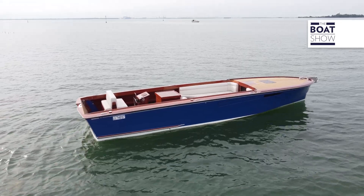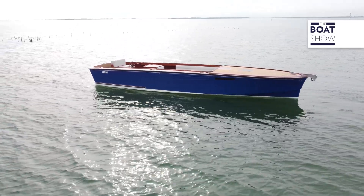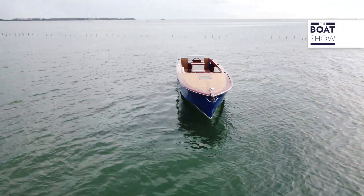These are the measurements of the hull: length of approval is one centimeter less than 10 meters, which means that registration in Italy is not required. The width is one centimeter less than 240 centimeters, so it can enter the canals of Venice.